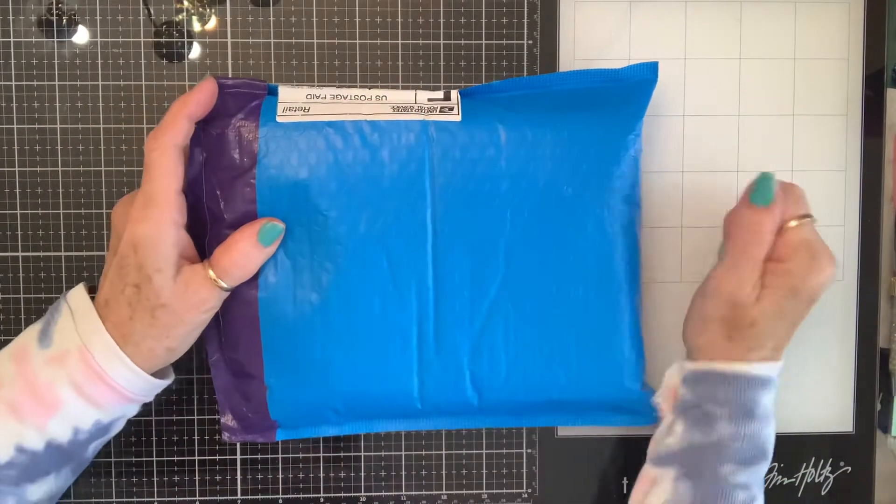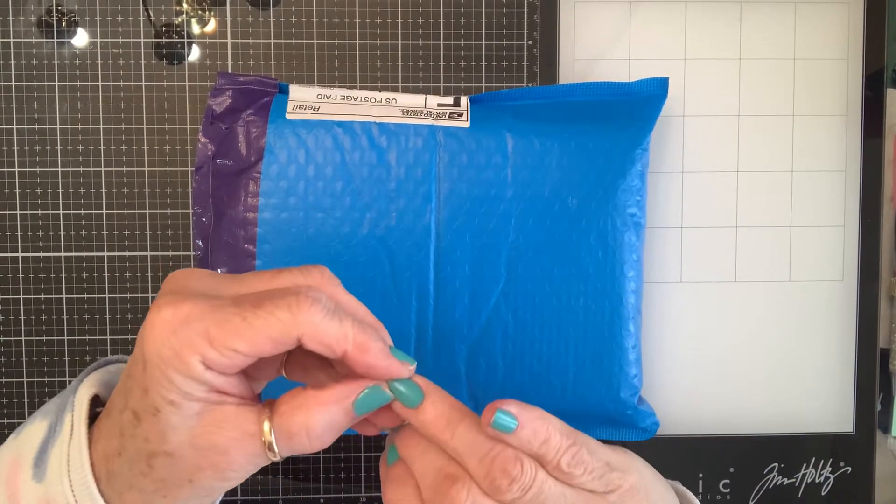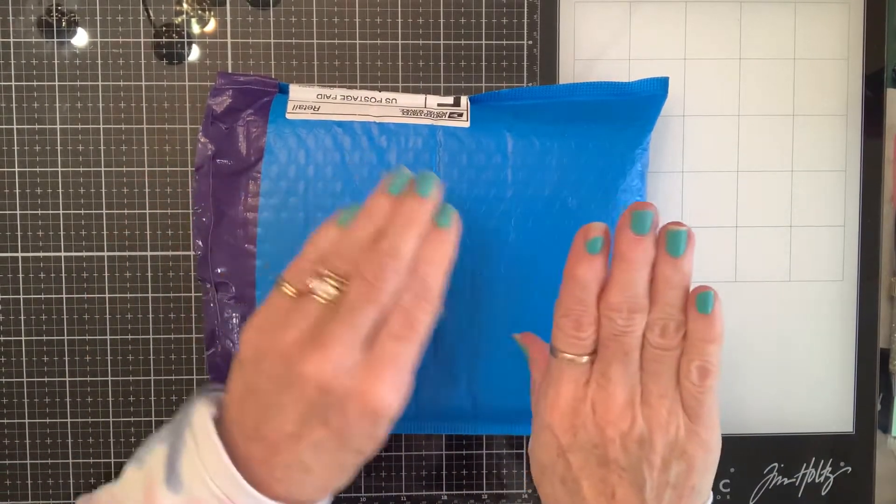Happy Monday, Crafty Friends! I got a package in the mail. Excuse my fingernails — I was at Mom's this weekend working, and it shows.